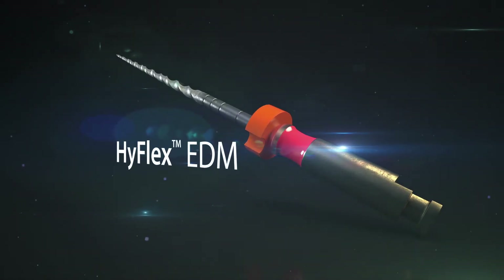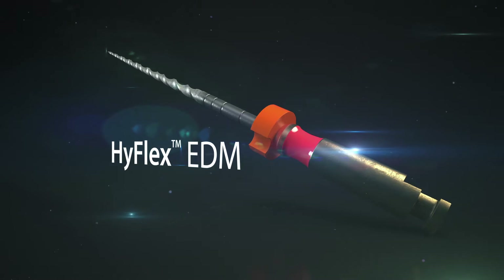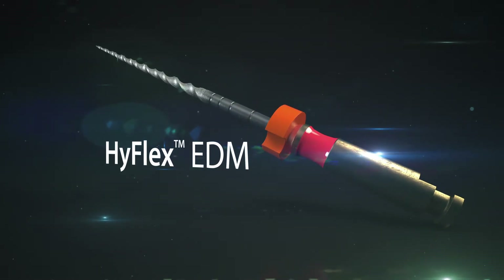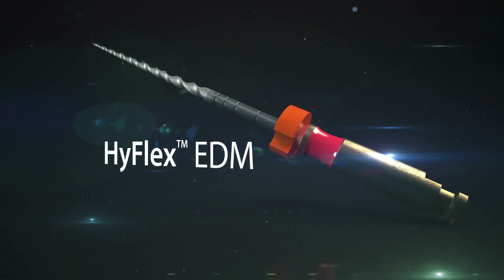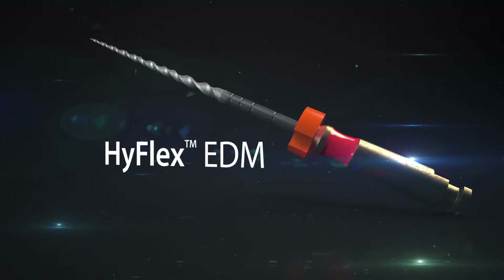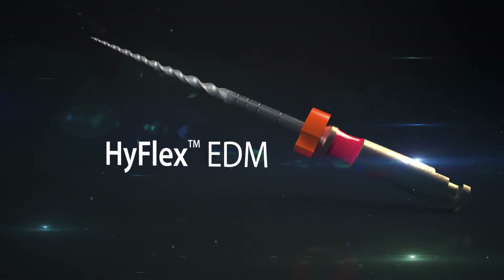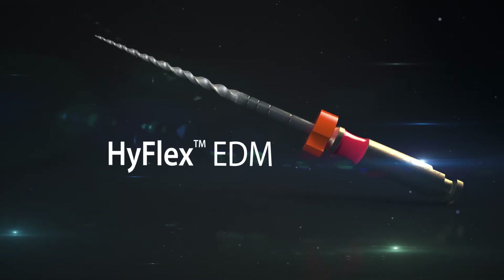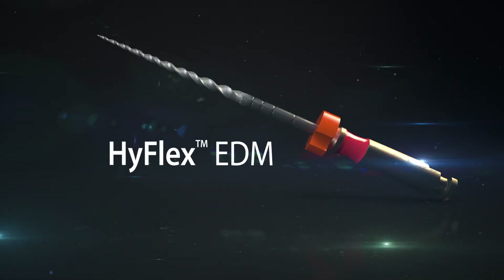The outstanding qualities of modern endodontic instruments and working aids are their astonishing versatility and exceptional reliability in everyday use. Coltene, the Swiss dental specialist, celebrates a new star in the endo firmament with the development of its sophisticated modular filing system. The innovative HyFlex EDM offers the dental practitioner even more ease of mechanical preparation.